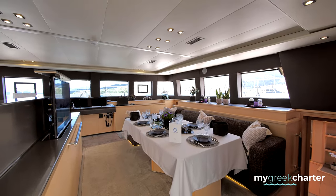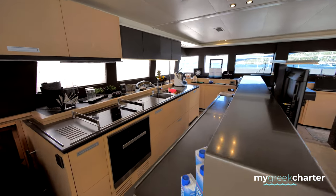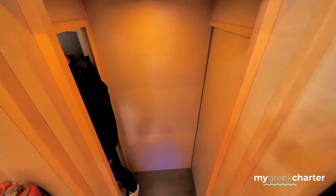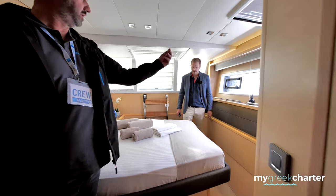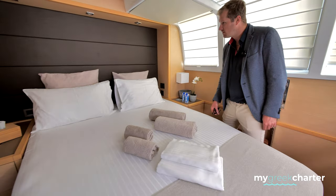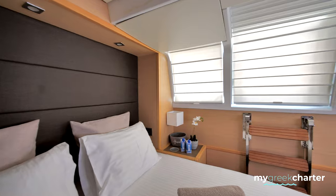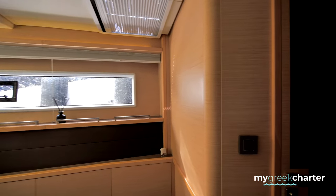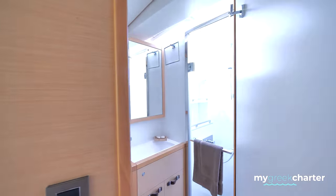Down here we have one cabin — this is port aft. You can open this up, you have a possibility of going out, and there are privacy shades here to make it dark. These are the bunk beds we are using. This is the crew cabin. Do you sometimes alternate with a guest? If they said hey, we have two kids, they maybe need the bunk beds. If you have enough time between charters, would you be willing to change cabins?